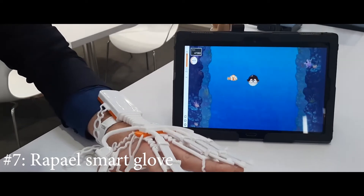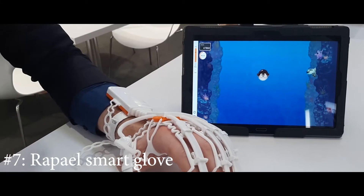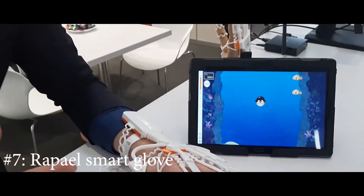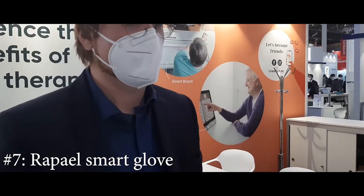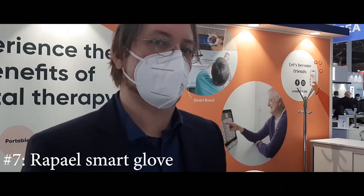Patients sometimes say 'I'm useless' or 'there's no movement at all.' With this gamified software and biofeedback, they can see that there is still movement and they are not useless. They also get very motivated from this — it's quite impactful for patient morale.